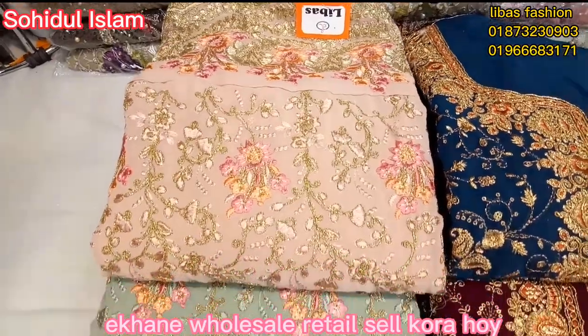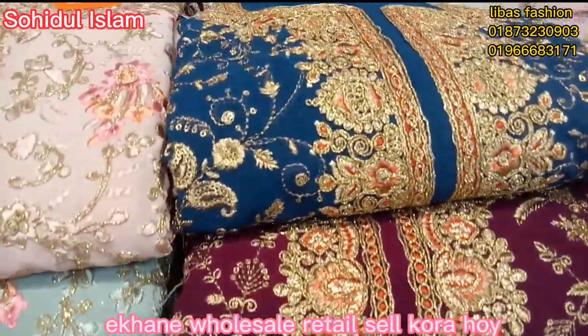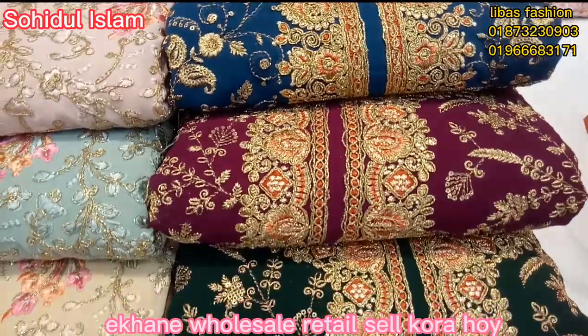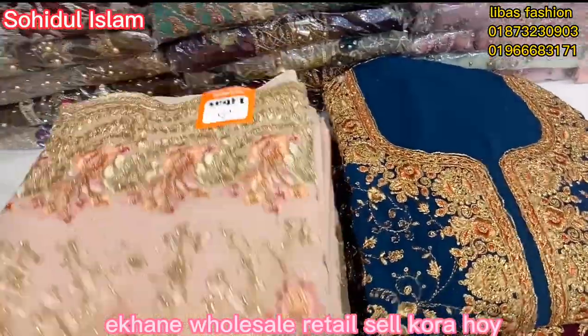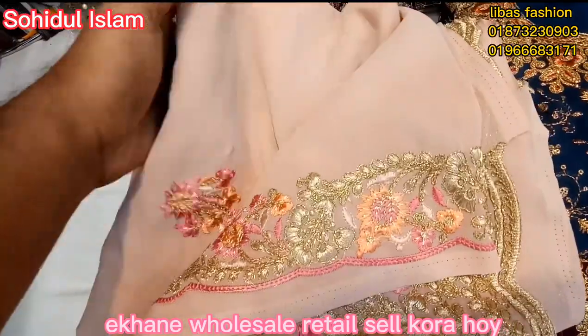I'm going to show you a very reasonable price of wedding 3-piece. This is a very gorgeous collection. If you have a very gorgeous wedding, it's a very good collection. It's a very reasonable price — the price of wedding 2-piece. It's a very comfortable price. You can see more than a couple of them.